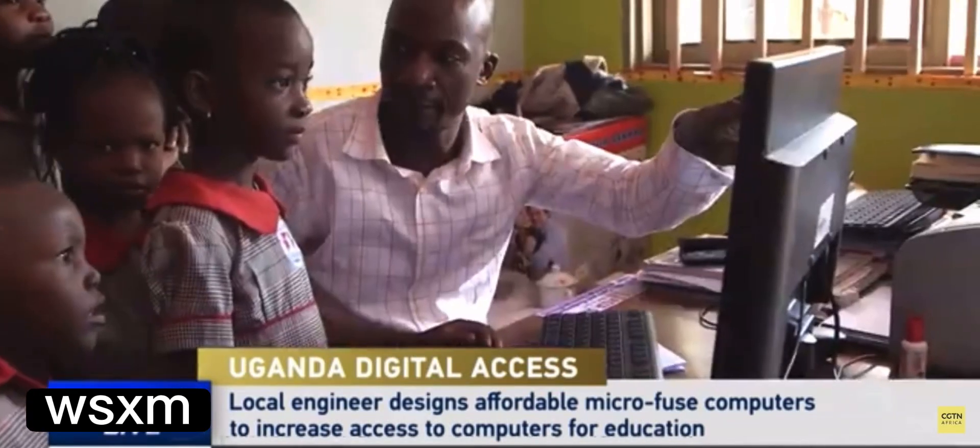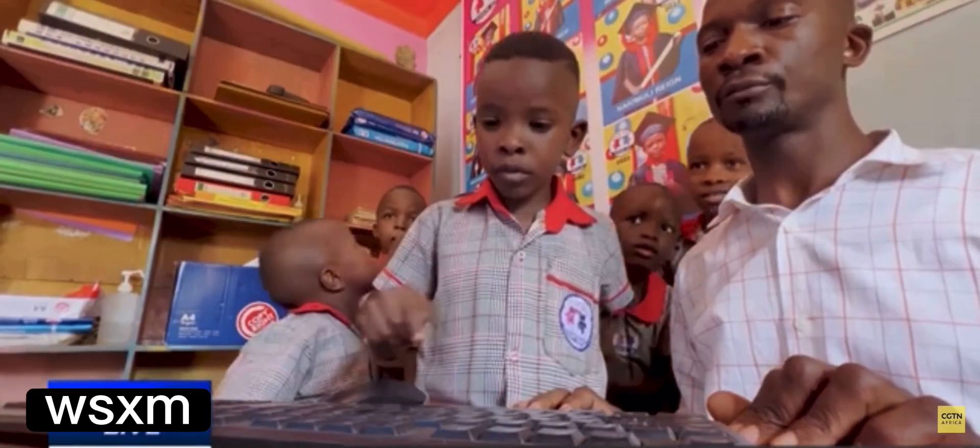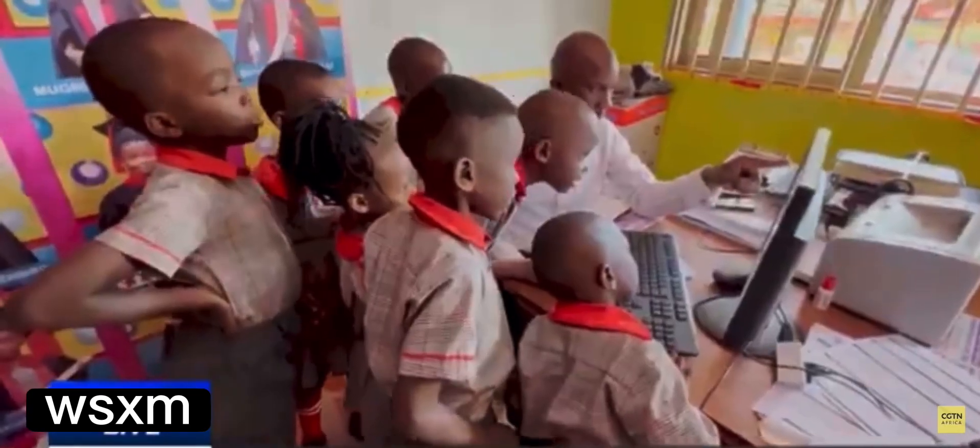Eager to learn, but the computers are not enough. On opening of this institution, we wanted to buy a computer — not only one, we wanted to have like five computers. But it was quite expensive to get one, really expensive. And it's a similar situation in many schools across the country.